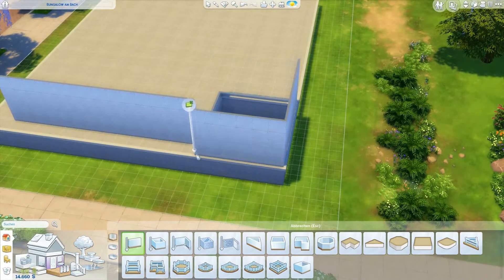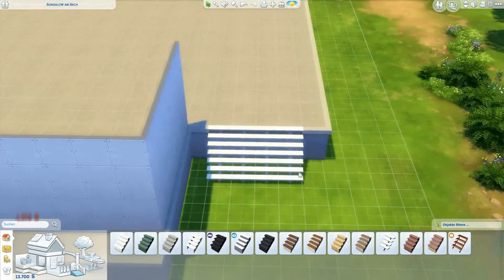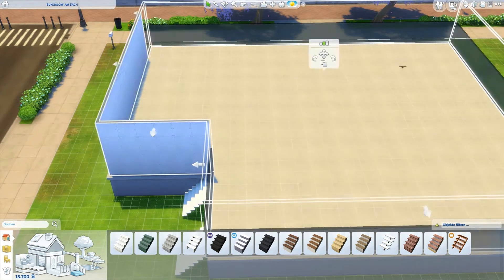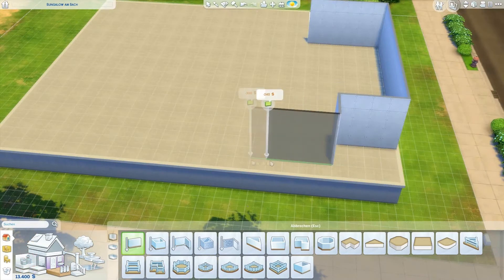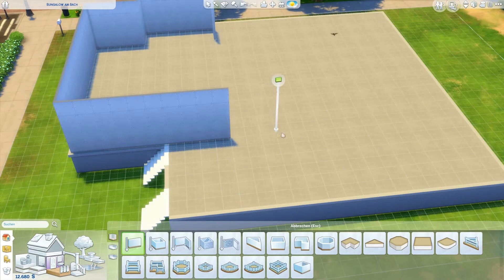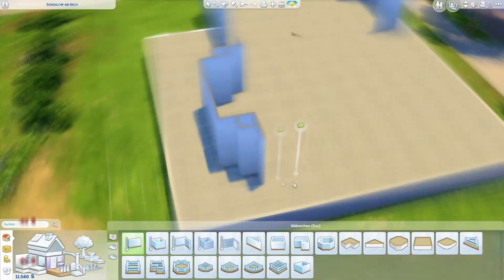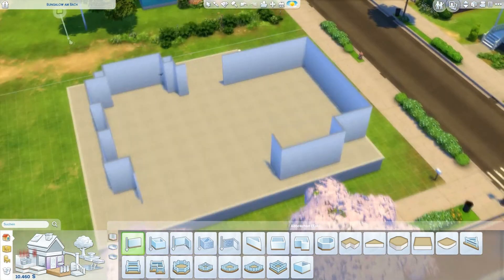We decided to build a modern eco home, thinking about the fact that we'll soon get an eco expansion pack, but all of the pieces seemed a little more rustic and old school-ish, so we thought we'd build a modern eco home. We didn't really decide whether we wanted it to be bigger or smaller, and I just completely went overboard with the exterior. It became a huge house.